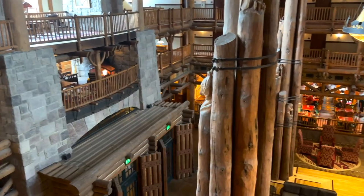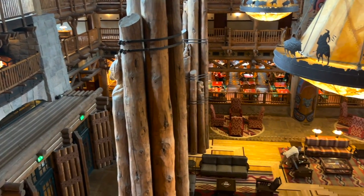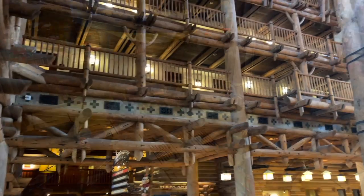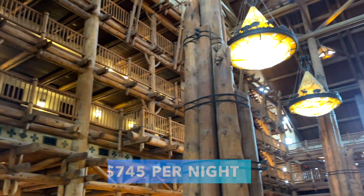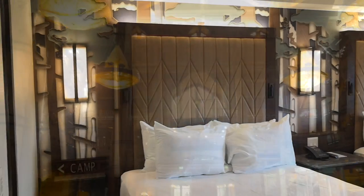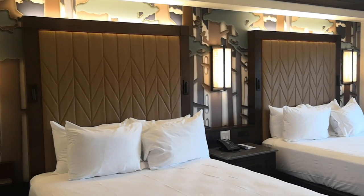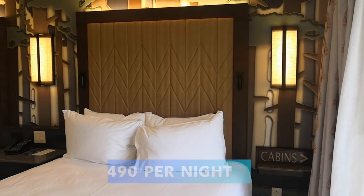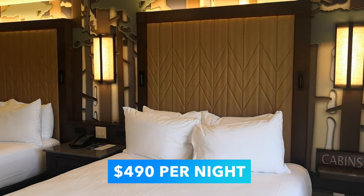Fun fact: it's possible to get a cheaper club level room at a deluxe resort versus what you'd pay at Gran Destino Tower. Over at Disney's Wilderness Lodge, you can get a standard view club level room for around $745 per night, granting you access to the private Old Faithful Club. However, if you just want a standard room at this resort, your price drops down to around $490 per night.